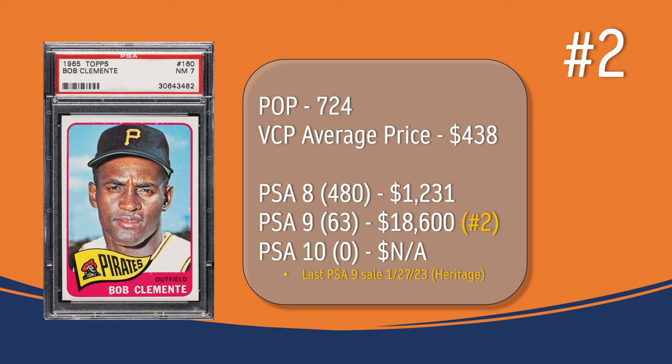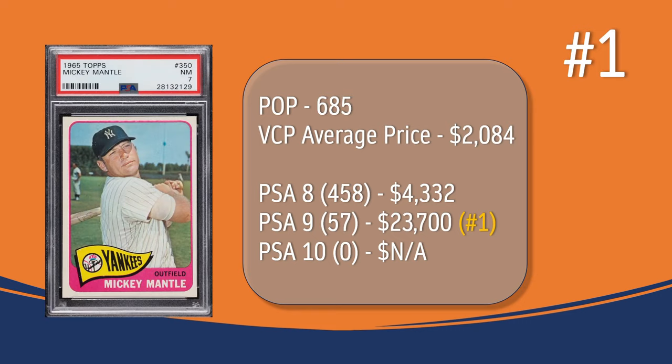The number 1 most valuable card from the 1965 Topps set is, yes, the Mickey Mantle. In a PSA 7, there have been 685 graded copies, with a VCP average price of $2,084 — a big jump from the number 2 card, the Roberto Clemente. At PSA 8, there have been 458 graded copies; they sell for around $4,332. There have been 57 graded a PSA 9; they sell on average for $23,700, placing the Mickey Mantle at the number 1 spot in terms of PSA 9 graded copies. There has not been a Mickey Mantle graded a PSA 10.